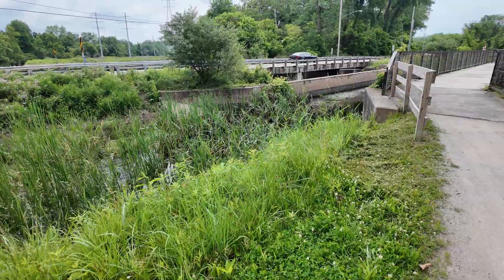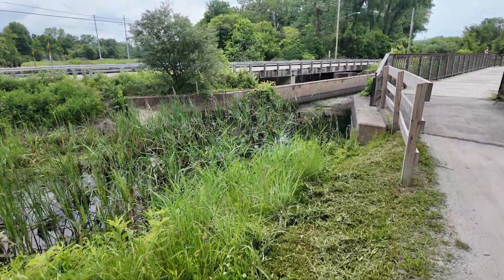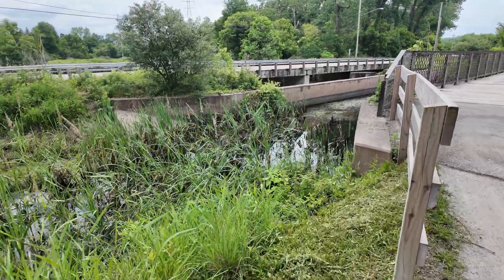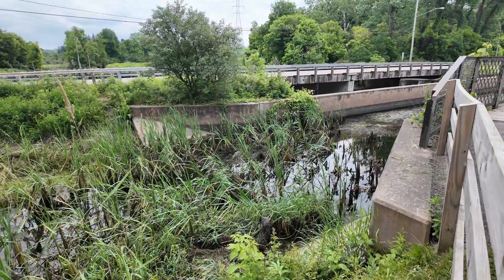The canal is actually mostly drained today, and that's why the water is so low. Originally you would have had a minimum four-foot depth in the canal, and that includes the four-foot depth in the aqueduct and the locks as well.